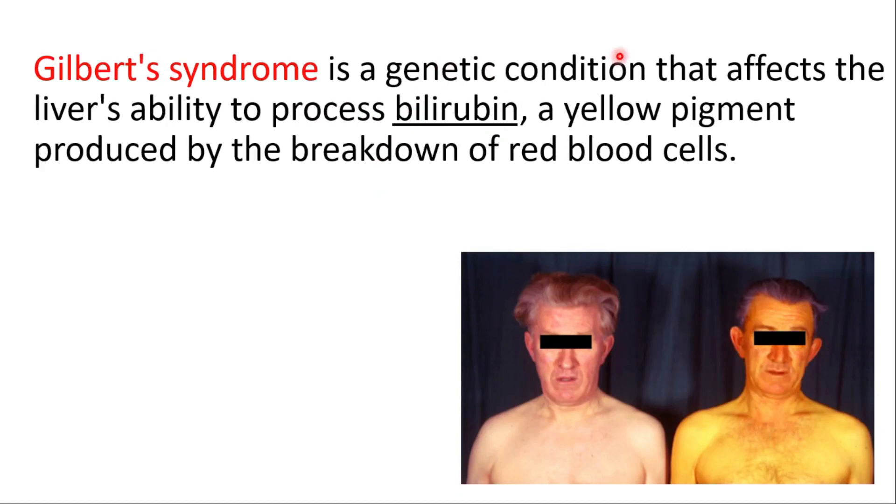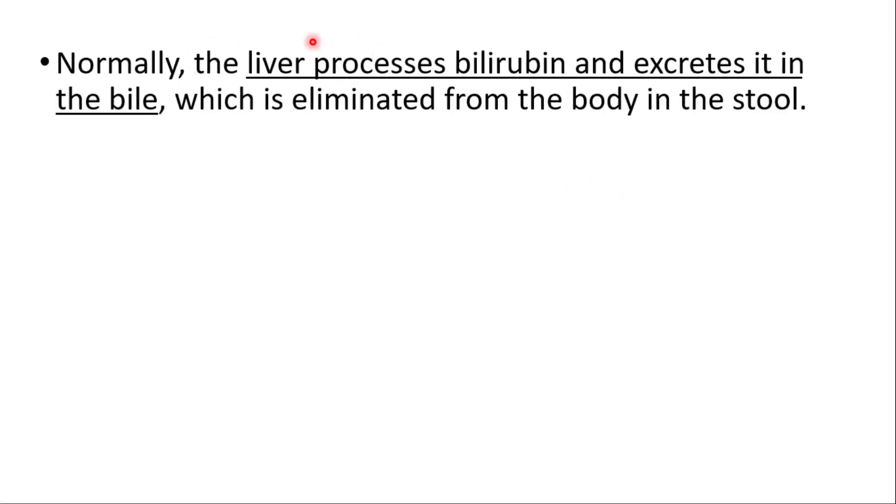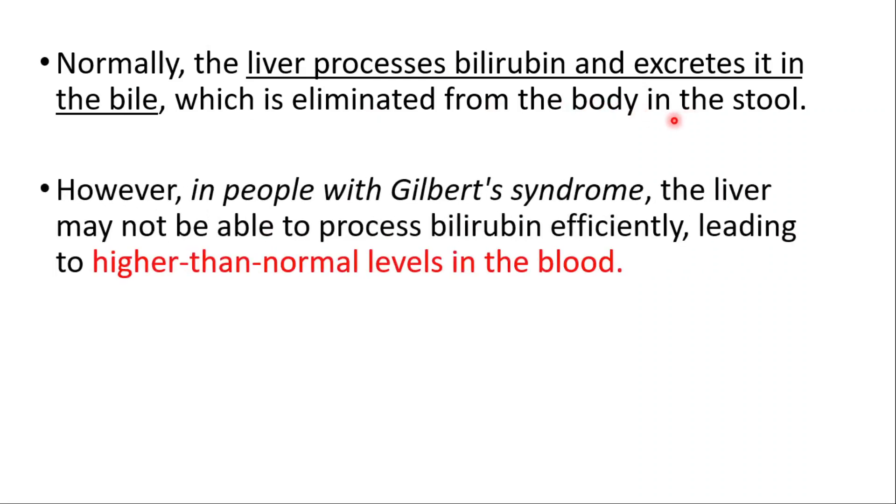Gilbert's syndrome is a genetic condition that affects the liver's ability to process bilirubin, which is a yellow pigment produced by the breakdown of red blood cells. Normally, the liver processes bilirubin and excretes it in the bile, which is eliminated from the body in the stool.